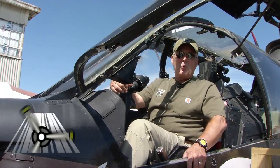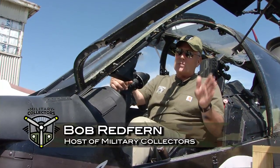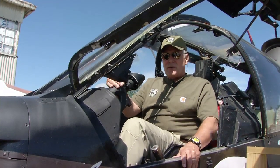Welcome to Military Collectors this week. We are in Canton, Ohio, the MAPS Museum — it stands for Military Aviation Preservation Society. They have a wonderful, wonderful museum up here. Years and years of history.